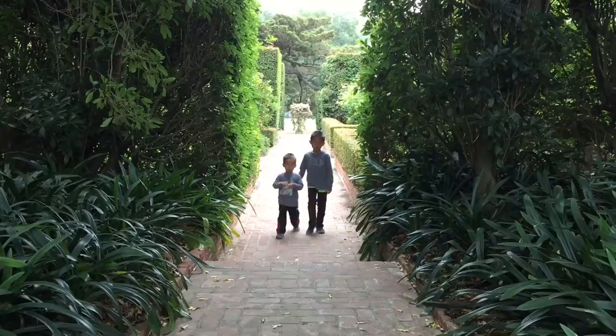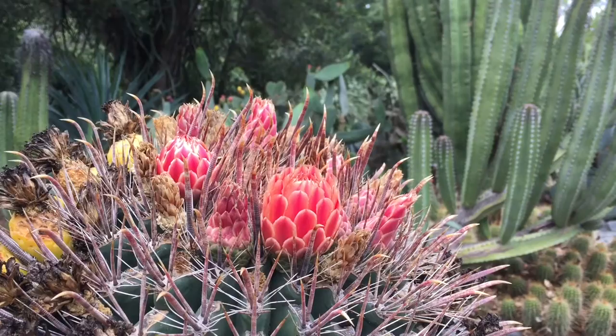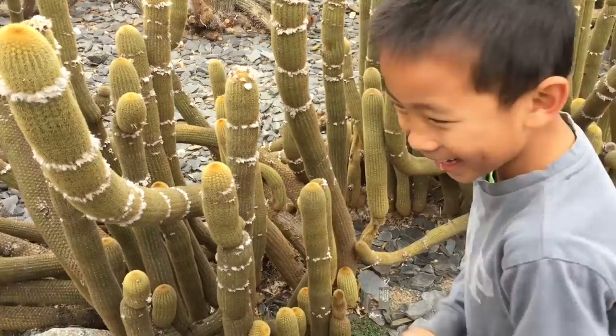There are many interesting plants here. This plant doesn't have any roots, this plant can be poisonous, and this plant can be used as an umbrella. Now we're in the cactus garden. I am pretending to touch a cactus to scare baby.